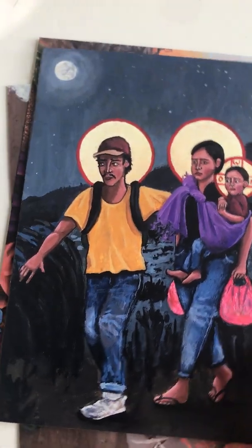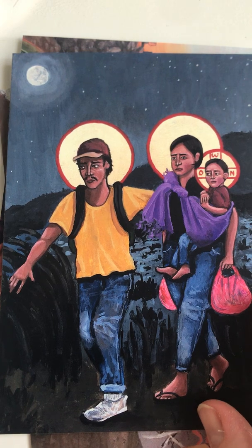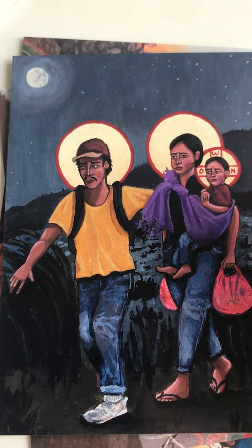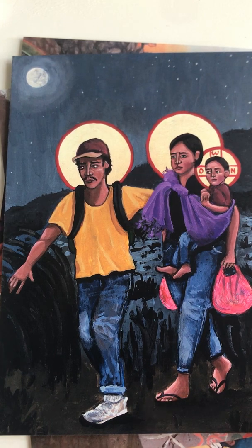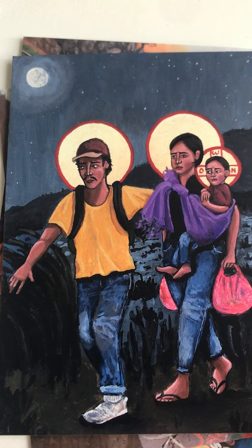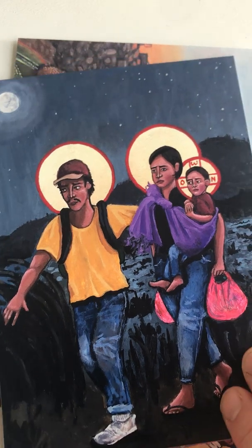Here's a similar one. This one is Mary and Joseph and Jesus — we call that the holy family. When people say 'the holy family,' that's what they mean. Also traveling by night, and Kelly Latimer calls this one the Refugee Holy Family. So when we see refugees today — people who are fleeing, running away from danger in their own country, trying to get to a country where it's safe — we should remember that that's how Jesus's family lived too.